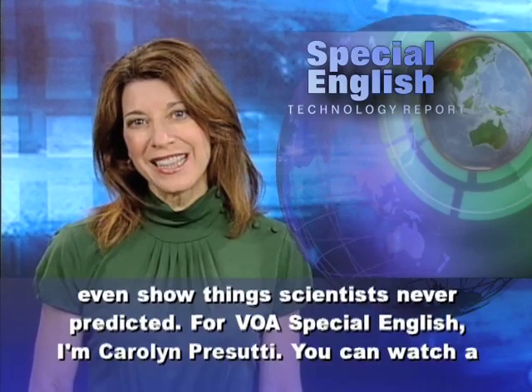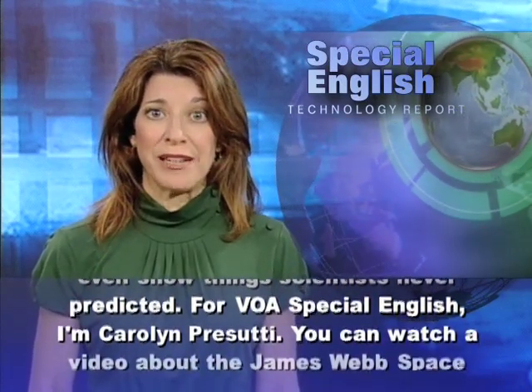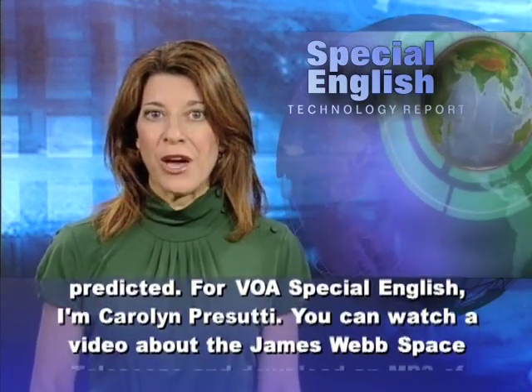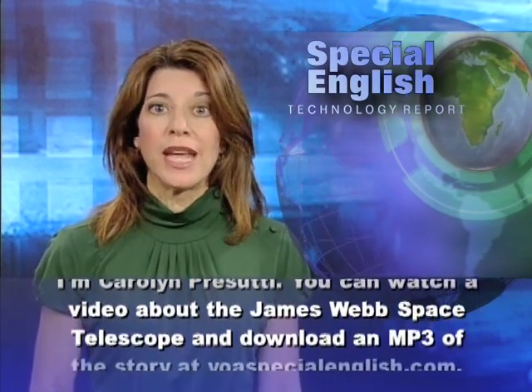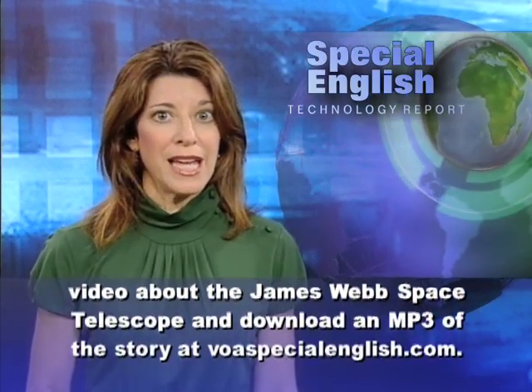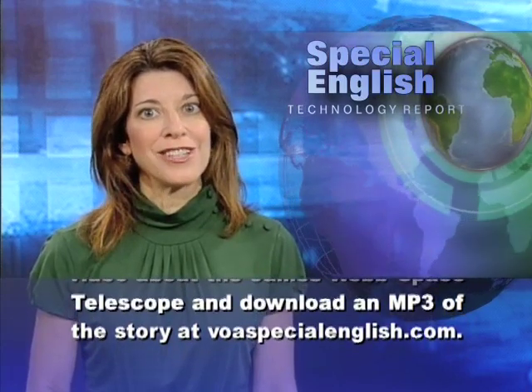For VOA Special English, I'm Carolyn Persuti. You can watch a video about the James Webb Space Telescope and download an MP3 of the story at voaspecialenglish.com.